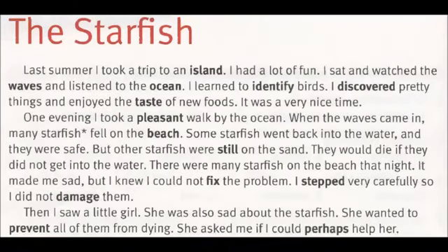The Starfish. Last summer, I took a trip to an island. I had a lot of fun. I sat and watched the waves and listened to the ocean. I learned to identify birds. I discovered pretty things and enjoyed the taste of new foods. It was a very nice time. One evening, I took a pleasant walk by the ocean.